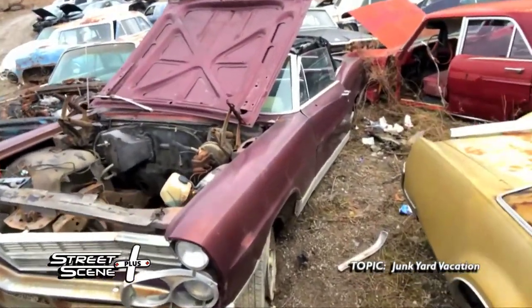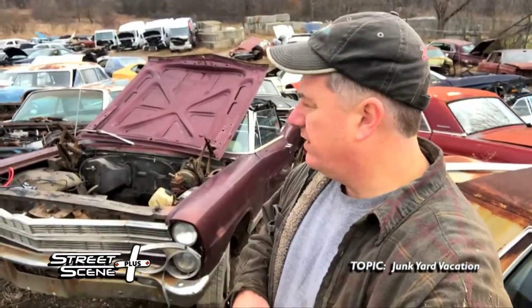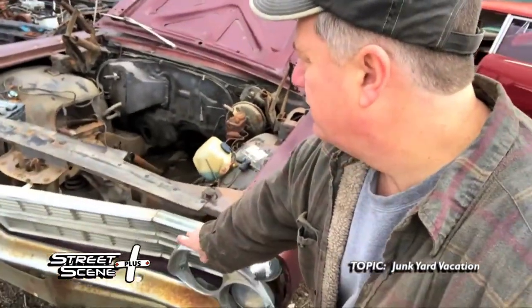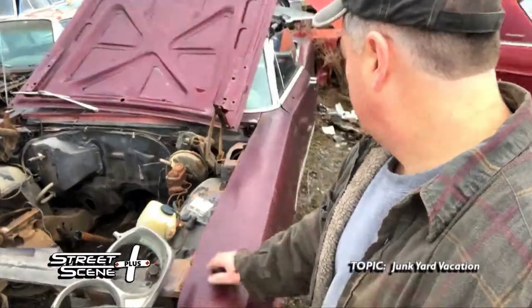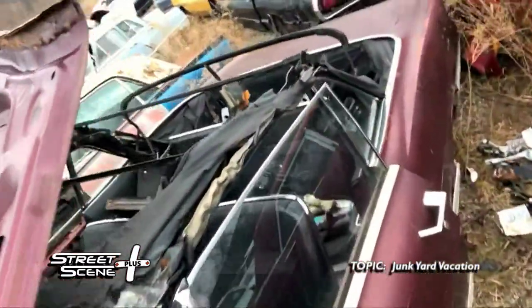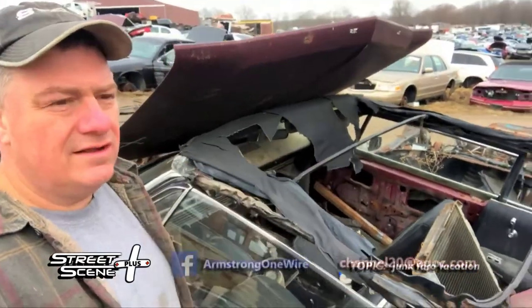This car was out front to begin with, and they finally just shoved it back here, which is sad. But it does have a lot of good parts — you've got the trim rings for the lights still there, and it's pretty solid. Good fenders, good doors — if you want to look at it, there's a lot to work with here.